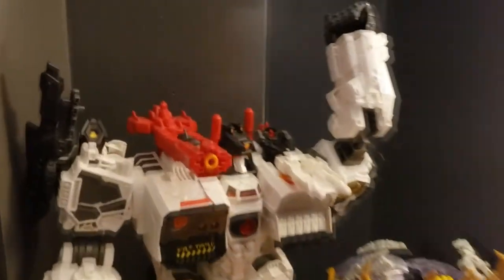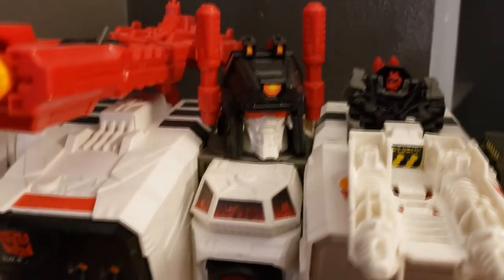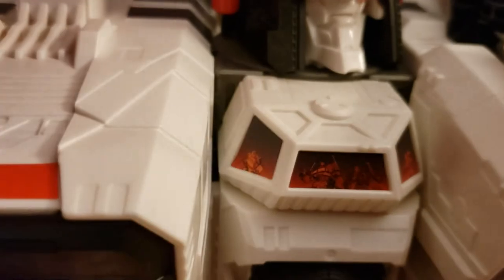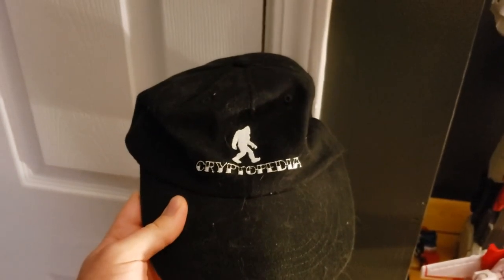Yeah, just enjoy life, people — we've only got one. Man, I love Metroplex. A little Optimus Prime in his chest — see it? I love them all. Until next time, people — I'll probably see you again on the next episode of Cryptopedia. Adios.